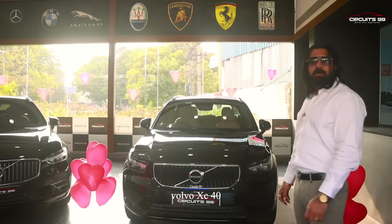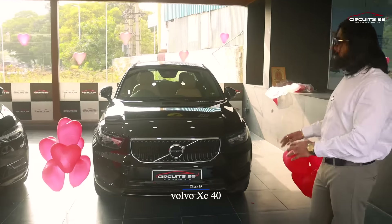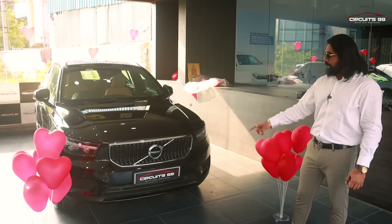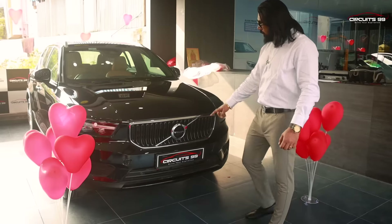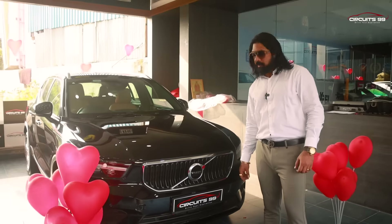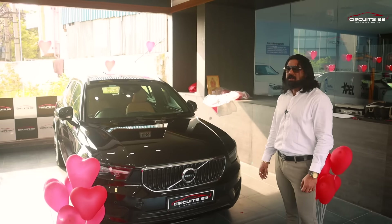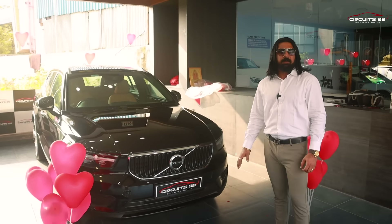The XC40 — as usual, we have all the styling of the Volvo: headlights, grills, and a new logo. If you look at the new logo, it has a black color. They have made a slight modification to the logo. This is a compact SUV released in this segment.